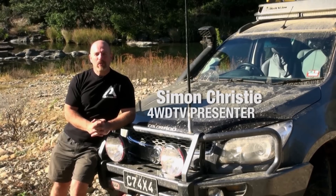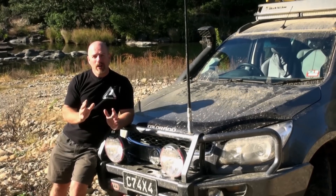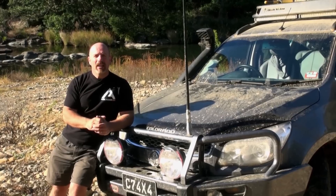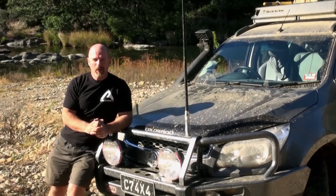G'day viewers, I'm Simon Christie and welcome to 4WDTV. As always, we've got a great mix of 4WD entertainment, 4WD news, event updates, motorsport and plenty more. Let's get stuck into another episode of 4WDTV.